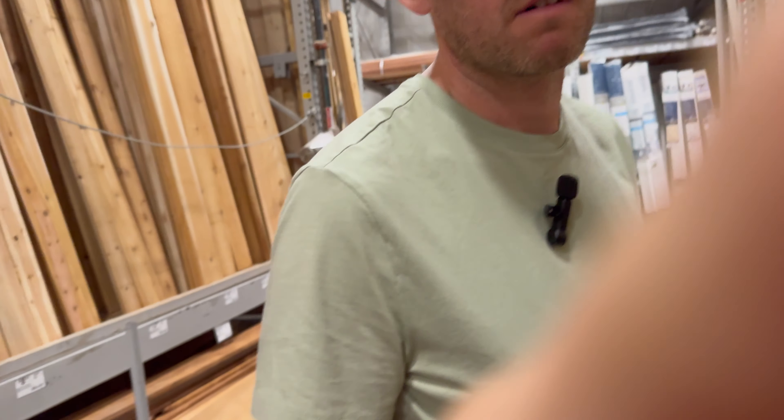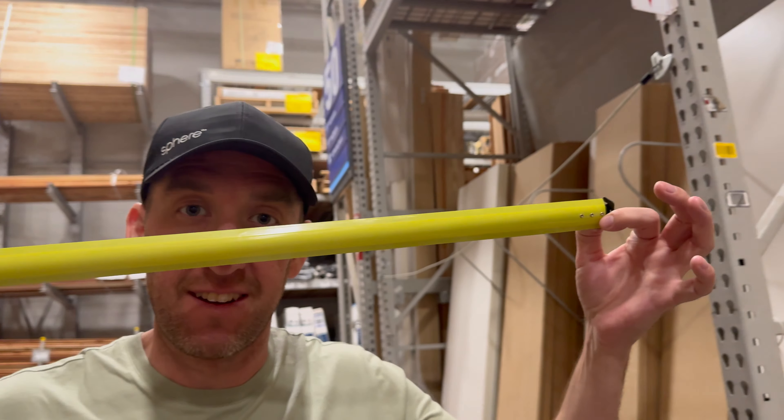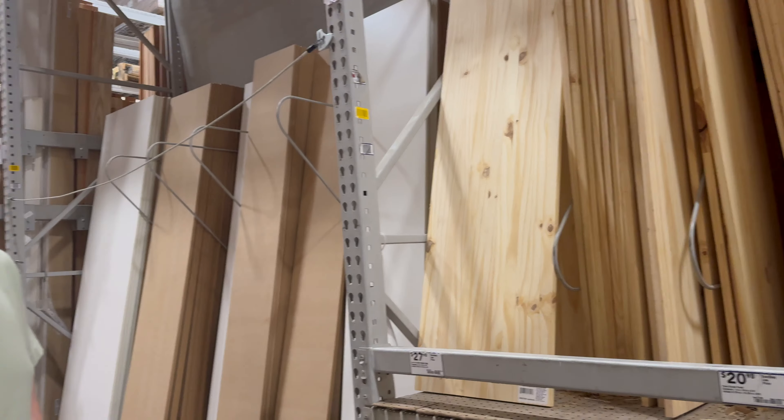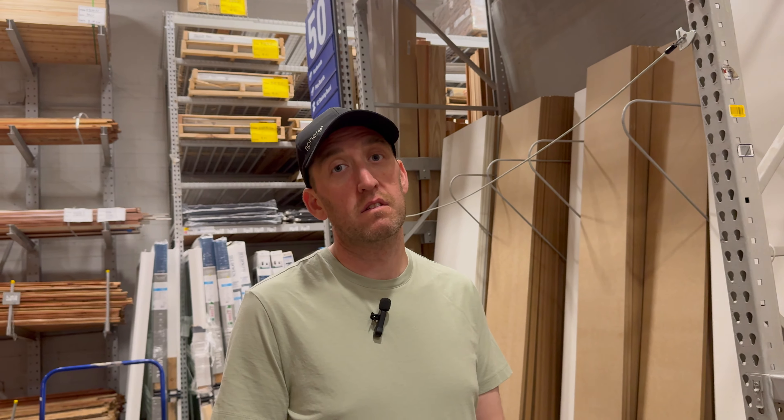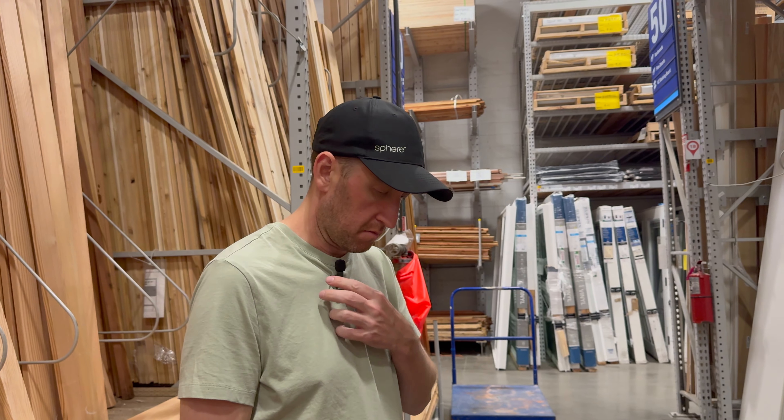I'm loving any excuse to use the tape. But yeah, we need to look at the price point of the boards and then do some math at home. While we're here though, I just need to pick up some things for a different project.